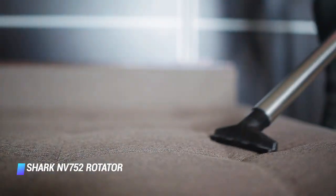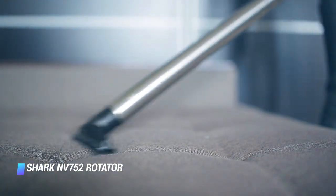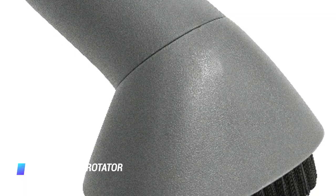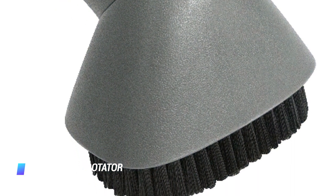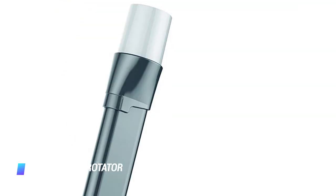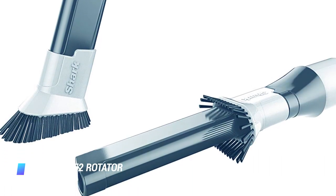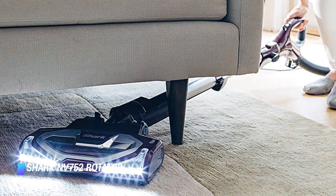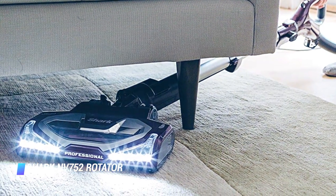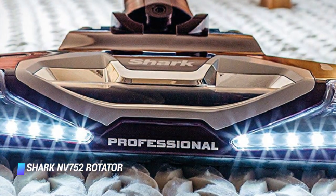Its fingertip controls allow you to quickly power it on and off and switch from hard floors to carpet mode. The Shark is equipped with a 1.5 quart bin that easily empties with the press of a button, with no need to touch the dirt. It even opens from both the top and bottom, so if the tank gets really full, you'll be able to get every last bit of dust out. If you're searching for a powerful vacuum with superior suction that's easy to maintain, you can't go wrong with this Shark.